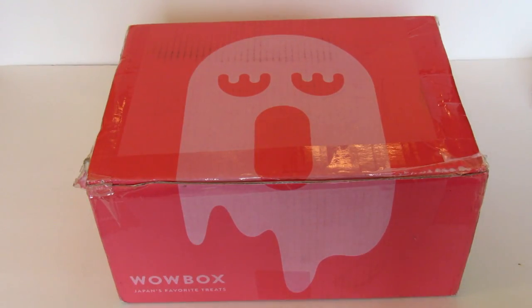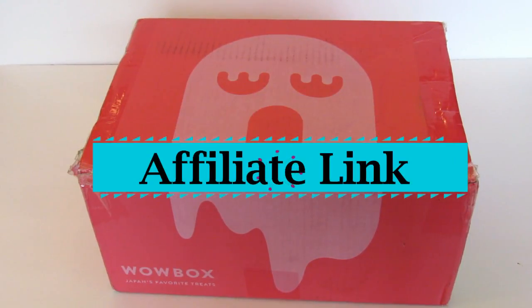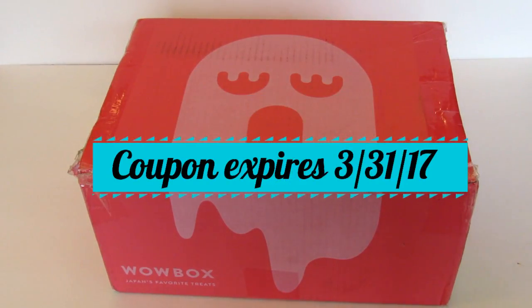Wow Box ships for free and it ships to 70 countries across the world, so if you're interested in Wow Box go check it out — there's a good chance it ships to your country. If you are interested in signing up there is a link in the description box below as well as a coupon code for 10% off your first box.